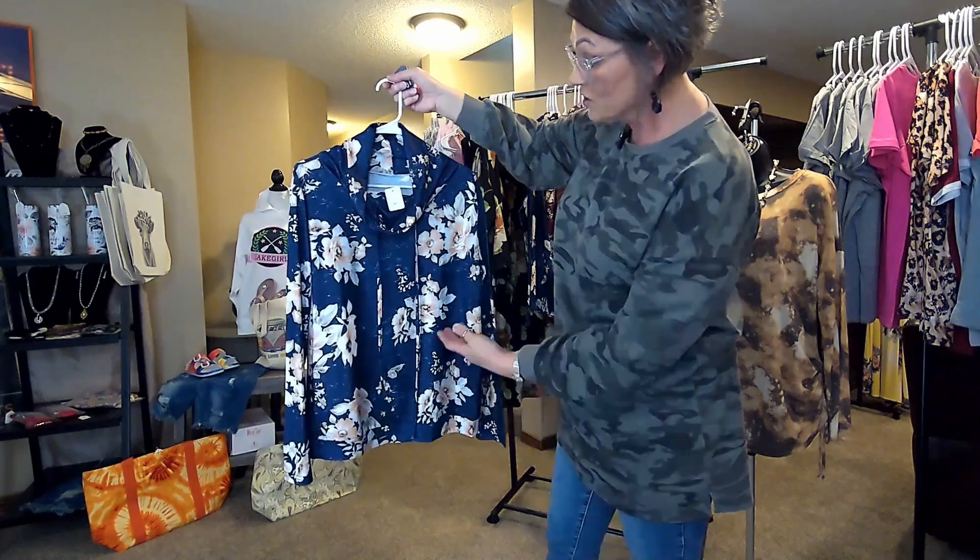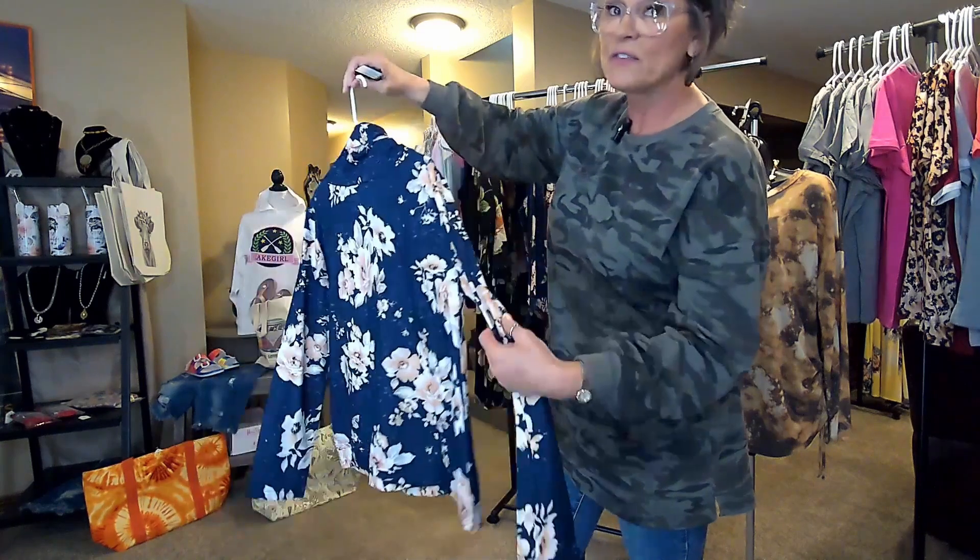It's very neutral. Go with a pair of jeans. You can wear them with shorts, capris, whatever. This washes very nicely.